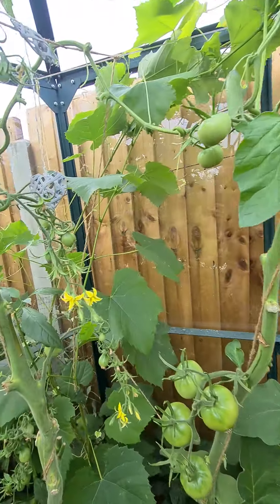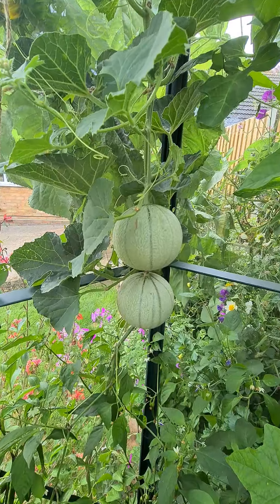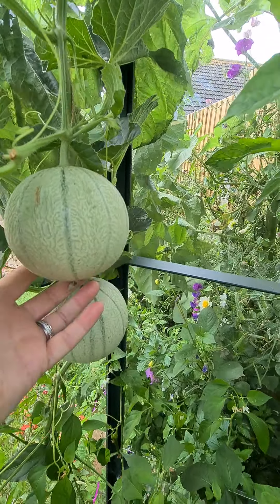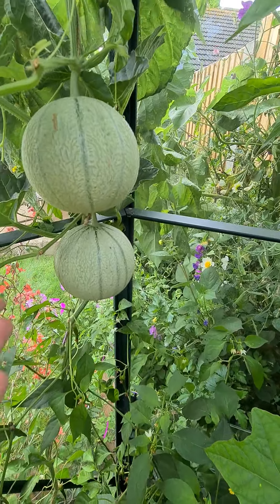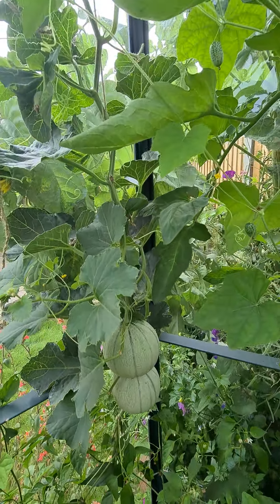And then we have melons - they've done really well. I have no clue how to grow melons. They're really heavy, I need to somehow hold them up, but actually the plant seems to be doing quite well without any assistance.